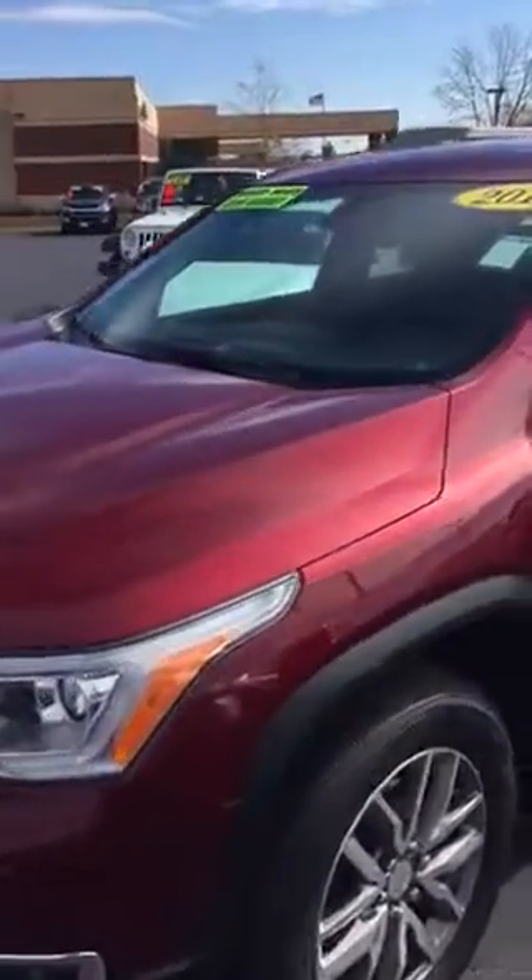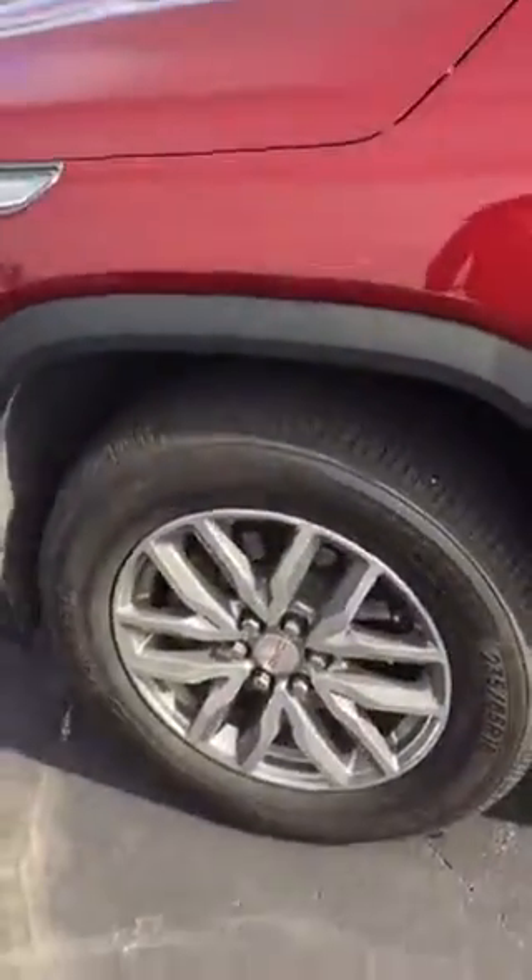Giving you a quick video of our 2017 GMC Acadia — local trade-in, one owner, very nice vehicle.